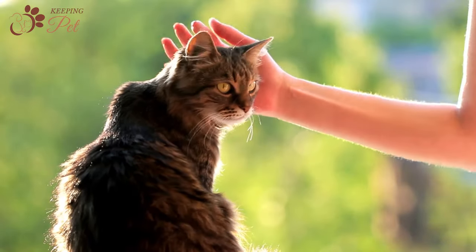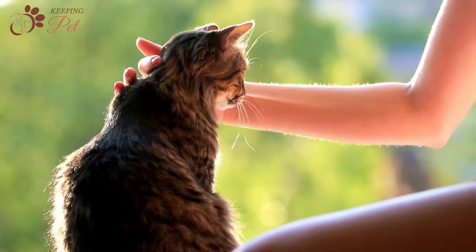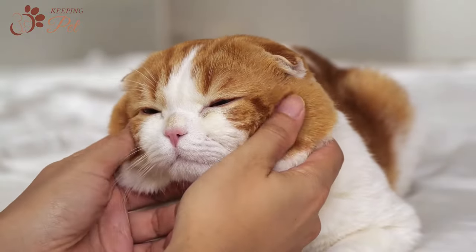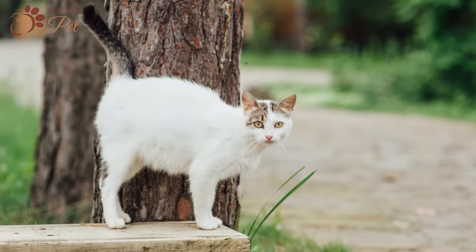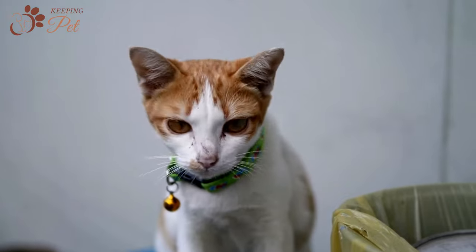Generally, cat pregnancy lasts for around 2 months, from 63 to 67 days. However, for some cats, the gestation period may extend up to 72 days. During the pregnancy period, pregnant queens go through overwhelming developmental, hormonal, and behavioral changes.